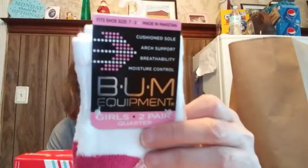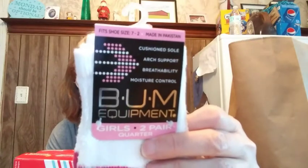These socks I thought were awesome — they're soft and very good quality. They're Bum Equipment. Remember in the 90s — and maybe the 80s too — they had Bum Equipment? I used to have a blue shirt that said Bum and a red one that said Coca-Cola.